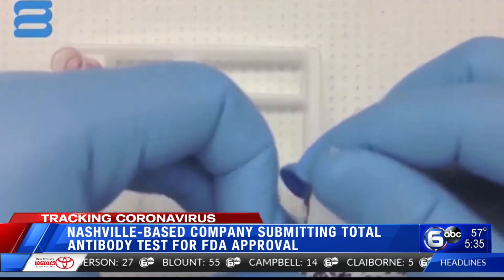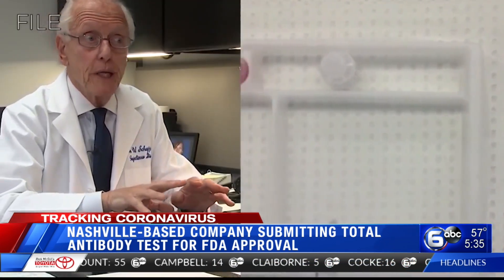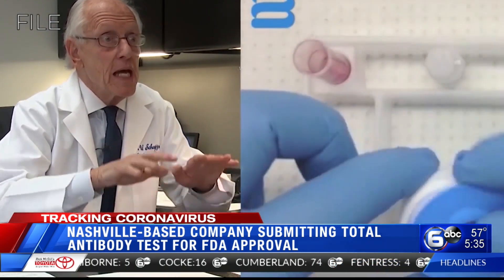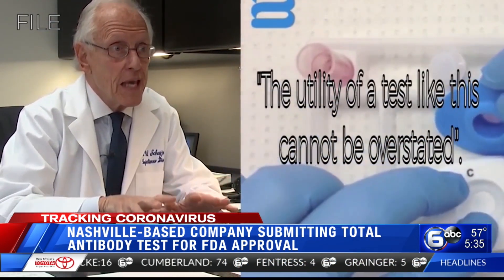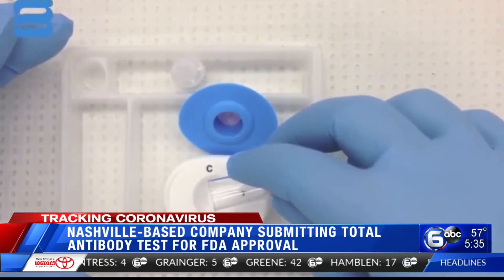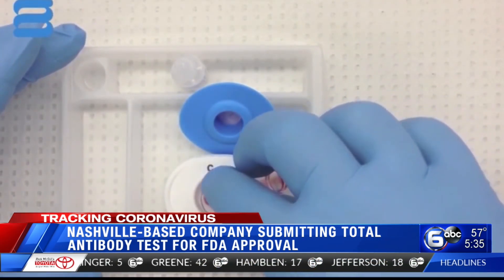WebDX has partnered with hospitals around Nashville. Vanderbilt's Dr. William Schaffner sits on the company's advisory board and said the utility of a test like this cannot be overstated. If given FDA approval, the test will be rolled out in large volumes.